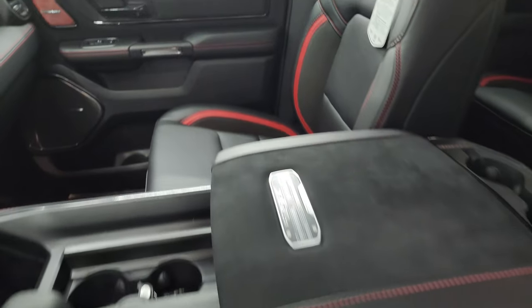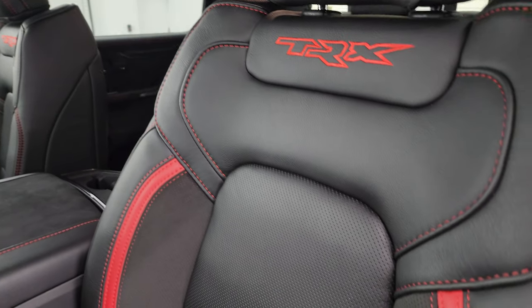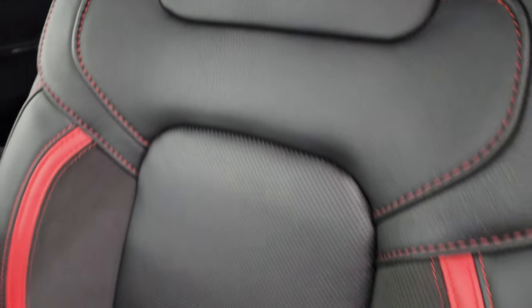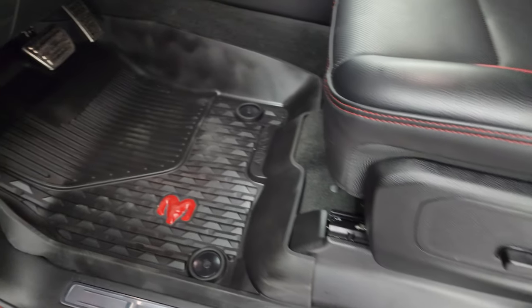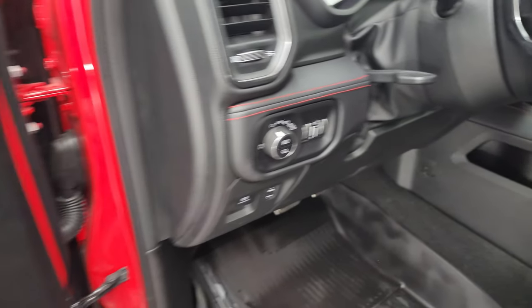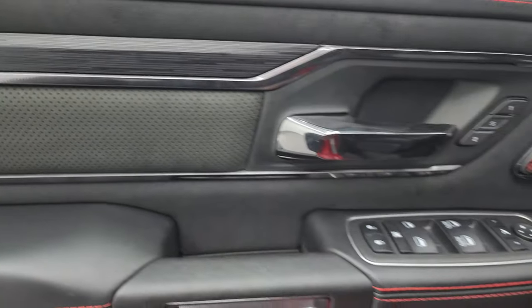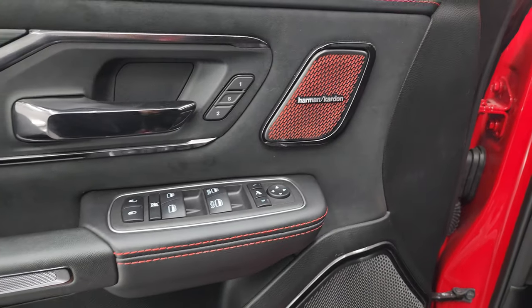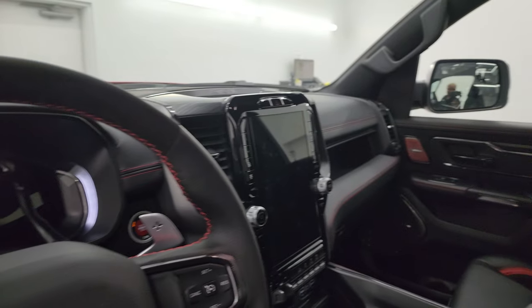Inside the TRX Level 2 package, you get the very nicely bolstered and appointed black and red leather with the black suede on the bolsters, and you get TRX stitched into the back rest. Both these seats are heated, cooled, and power. Driver's side lumbar. Factory all-weather floor mats. Auto headlamps. Power pedals. Tilt telescopic steering wheel. Power windows, locks, and mirrors. You get the suede bolster with a wood grain trim look. You get the Harman Kardon speaker covers — they look really good. These mirrors do power fold in, and I always like showing both sides so you know both sides are working properly.